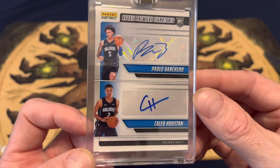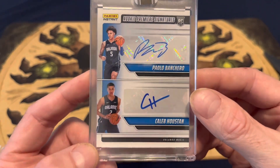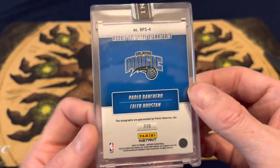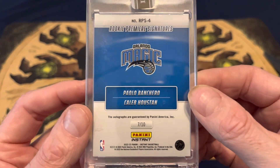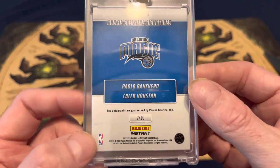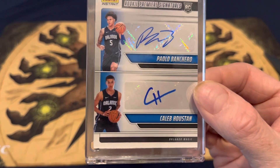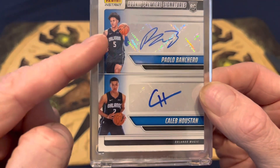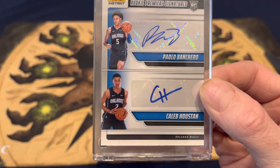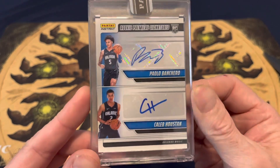Paolo Bancaro and Club Houston. Pretty nice. Here's the back — Rookie Premier Signatures, seven of ten. Two off of his jersey number. Here's the eBay one-of-one: five plus two equals seven. All right, there you go.